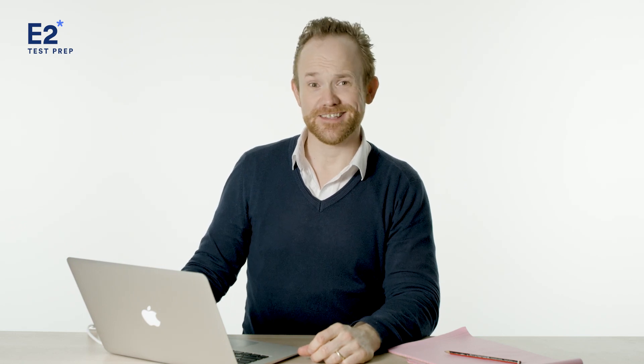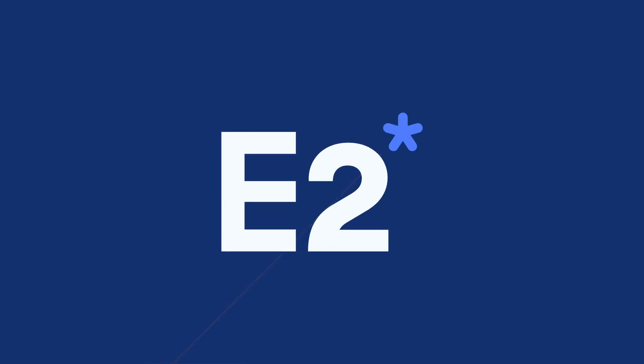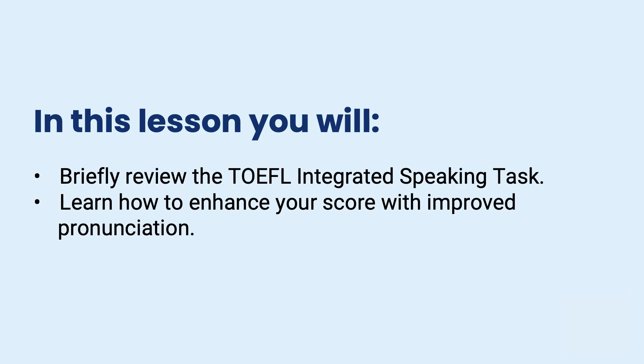Hello everybody at E2 TOEFL. My name is Mark. I am your TOEFL expert here at E2, and today we're going to take a look at one of the most challenging parts of the TOEFL exam — the integrated speaking task. In this video we will briefly review the TOEFL integrated speaking task: what does it require, what do you need to do, and then we're going to learn about how to enhance your speaking score with improved pronunciation.